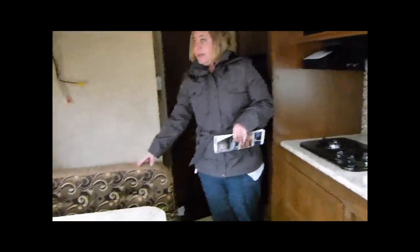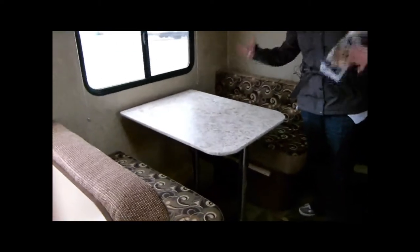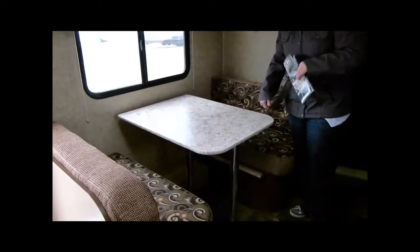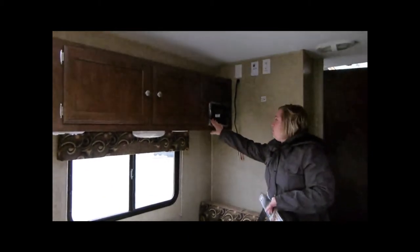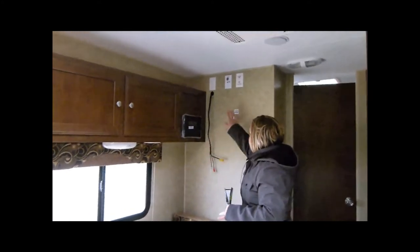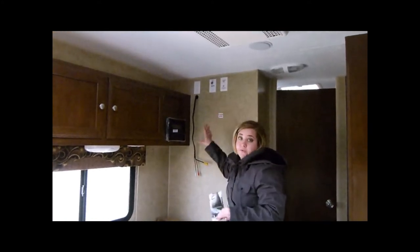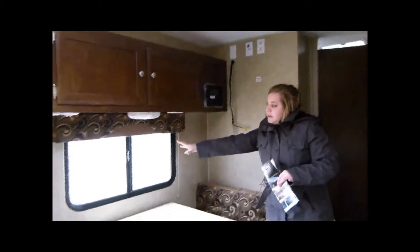Right here you've got your booth dinette. This will make down to a secondary sleeping spot if you have grandkids or you just need to sleep another person. Up here you've got an upgraded stereo, DVD, Bluetooth — it's got all that stuff. And then the coax for the TV. We didn't put a TV in it, but if you want it we'll do it for you. There's a backer plate here and nice storage. There's a window right here off your campsite so you can see what's going on outside.